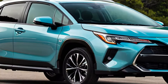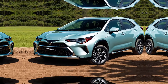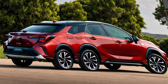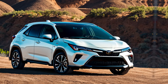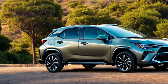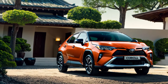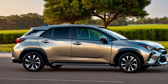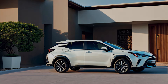So, what do we think about the 2024 Toyota Corolla Cross? It's a strong contender in the compact SUV segment, offering a compelling combination of space, efficiency, features, and Toyota's reputation for reliability. If you're looking for a practical and versatile SUV that won't break the bank, the Corolla Cross is definitely worth considering. Thanks for joining us on this look at the 2024 Toyota Corolla Cross. Let us know in the comments below what you think, and don't forget to like and subscribe for more exciting car reviews.